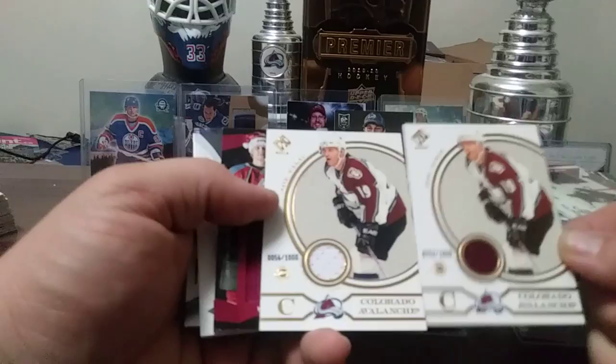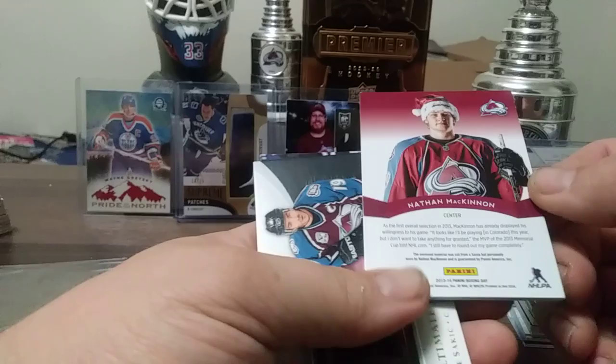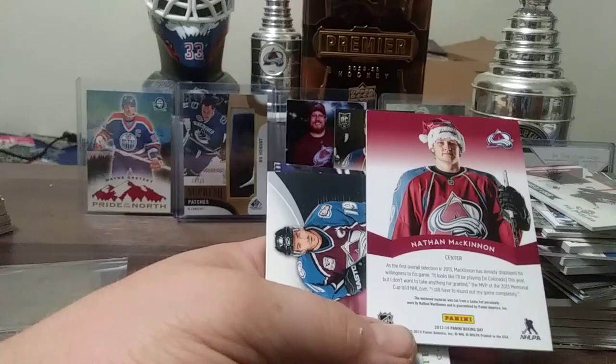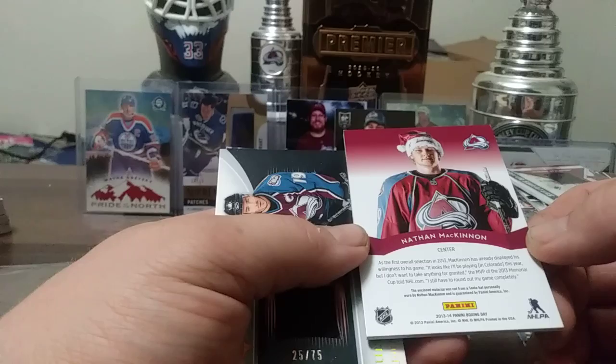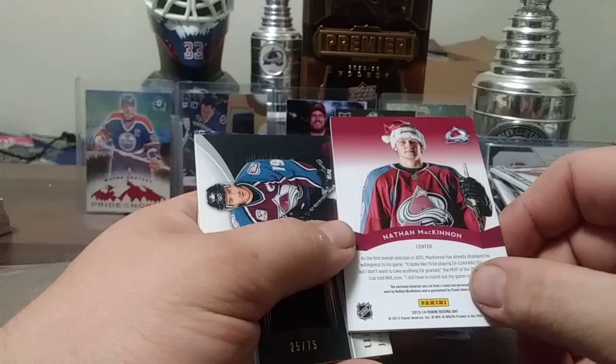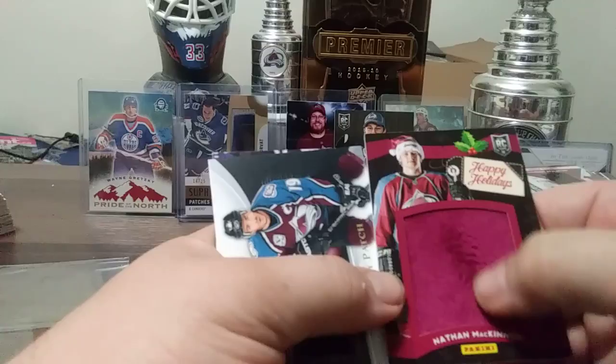Here's a really odd card — Nathan McKinnon Panini Boxing Day. It was a Boxing Day promotion — it's a piece of the hat he wore, cut from the Santa hat, personally worn by Nathan McKinnon. A very odd, odd collectible.